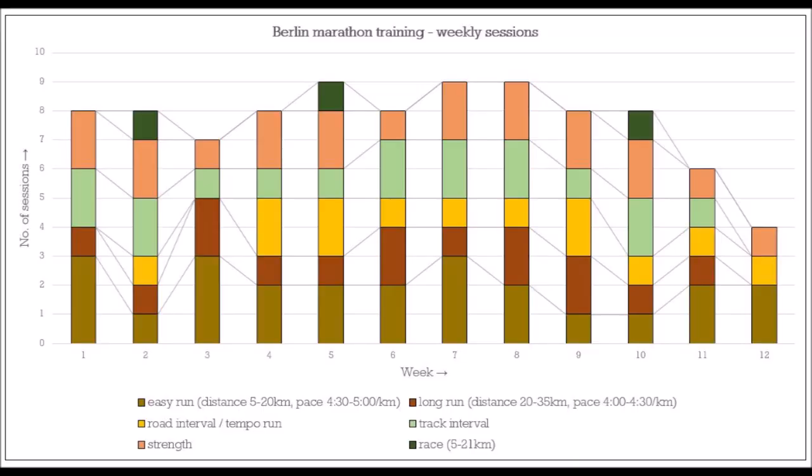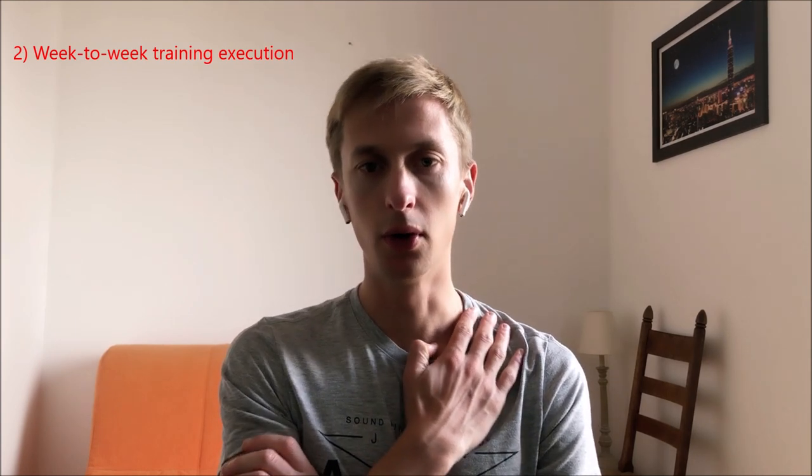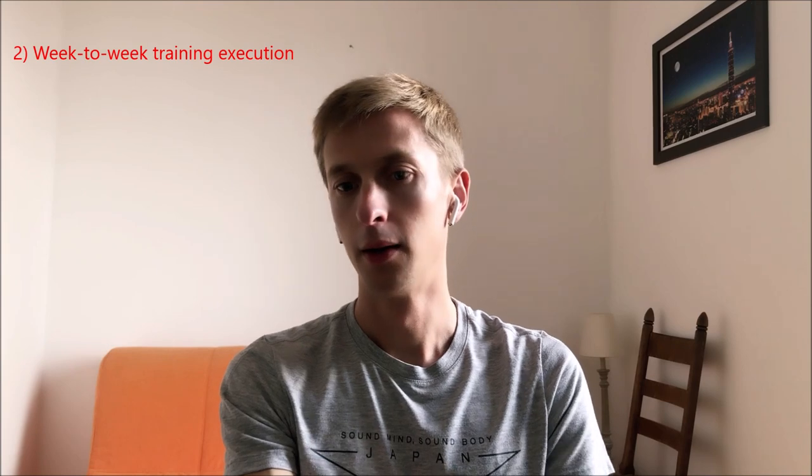I split it up into different training types as you can see here. There are a lot of different training types — I made a distinction between easy runs, long runs, road intervals and tempo runs, and track interval sessions, plus some strength work and races. Unfortunately no half marathon in preparation, but I did a 10k race, a 7km race, and a 5km race just to get used to the feeling of racing, which I think is also good.